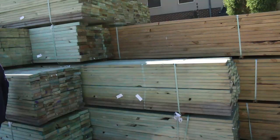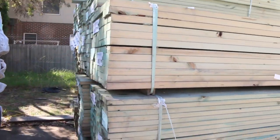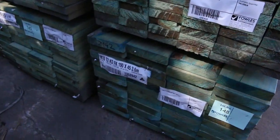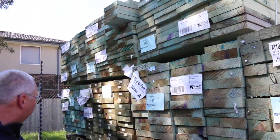I've had a fair bit of stock come in today. I've got a bit of termite treated MGP10 — some 90x35 there, some 120x35, some 190x45, and 190x35 there as well. So we've got a good mix of the termite treated MGP10.